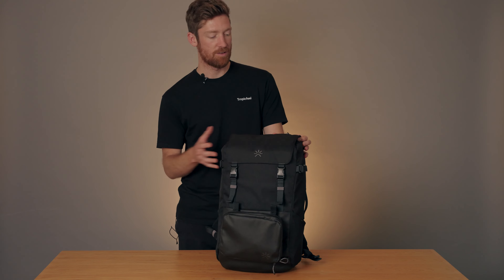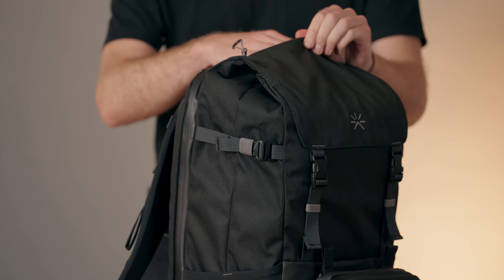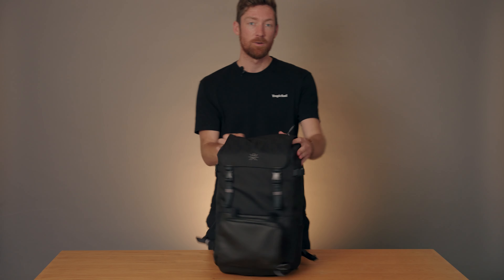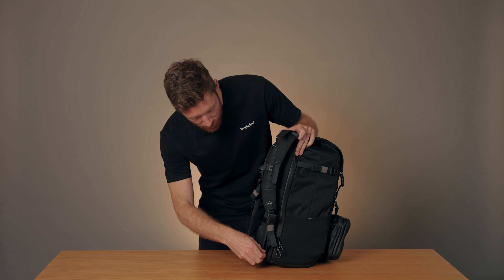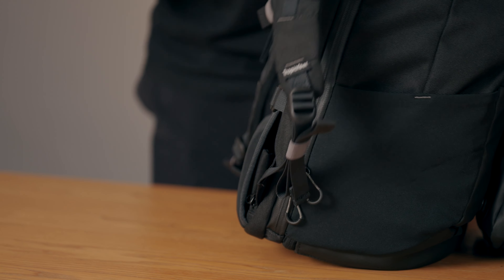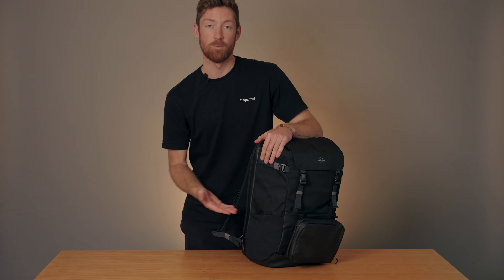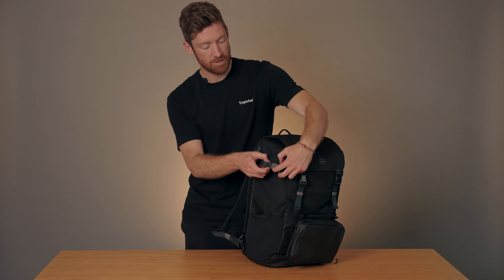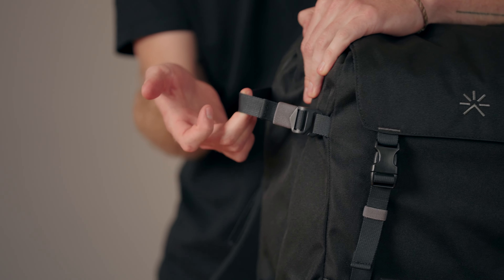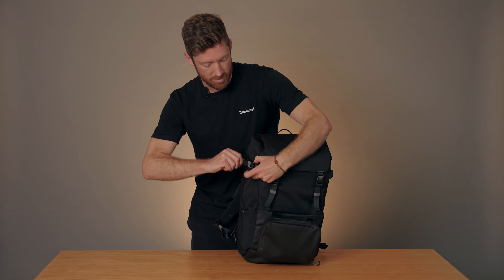Now let's take a look at some of the pockets on the outside of the backpack. There's a redesigned top pocket, great for storing small things like your wallet and keys — it's actually quite big. Around the back, there's also a very small hidden pocket right underneath, where you can store your passport or anything you want to keep hidden. We have the elastic side pockets as usual, great for a water bottle, and we've also added an extra strap up top — I like to put my mini tripod there and tighten it up to keep everything secure.